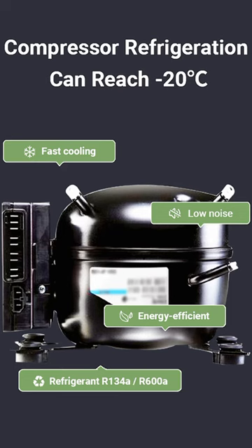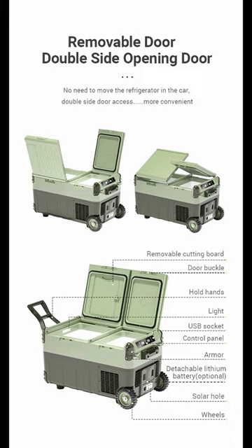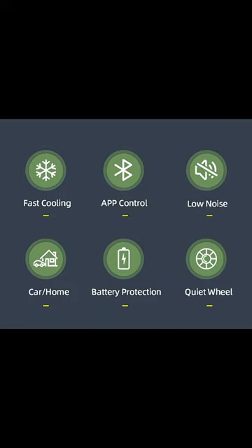Compressor refrigeration so you can cool or freeze your contents. It has a detachable lithium battery, and an optional removable door with double-sided opening, so you can have one side freeze while the other side is not.